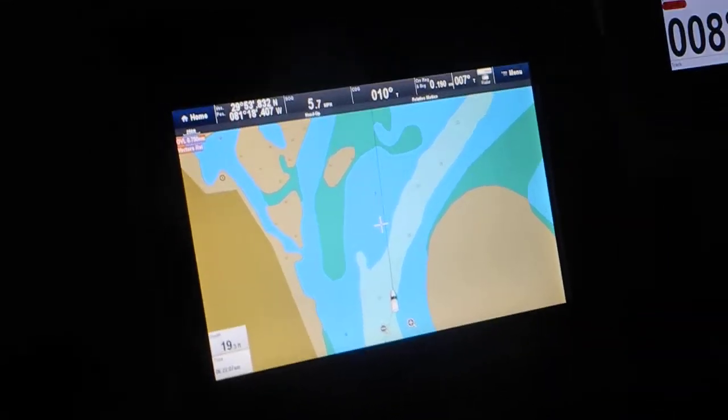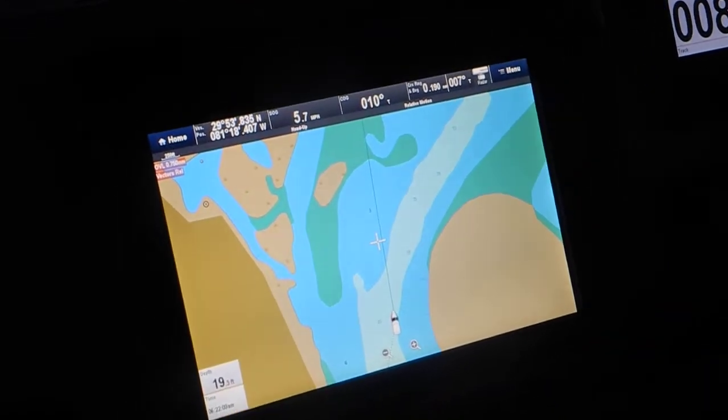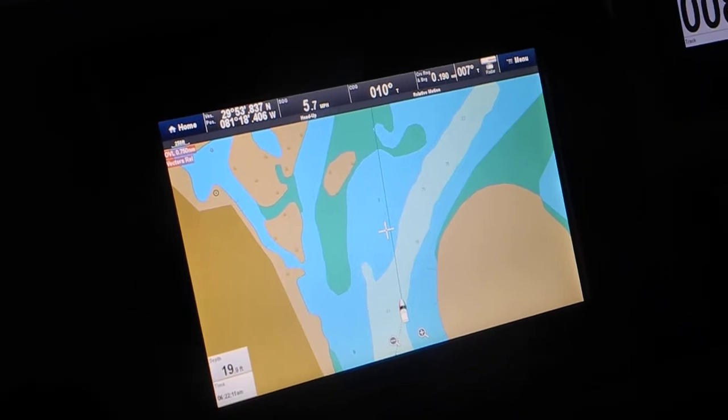Looking at the GPS, we see land, blue which is shallow water, and white which is deeper water.